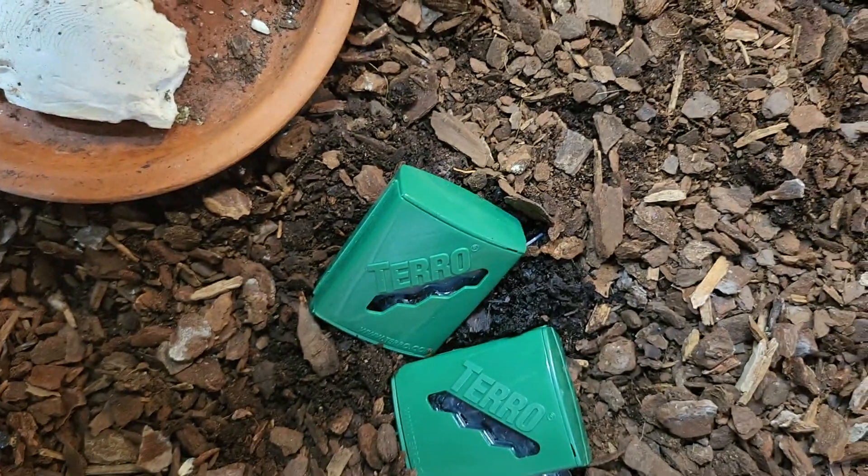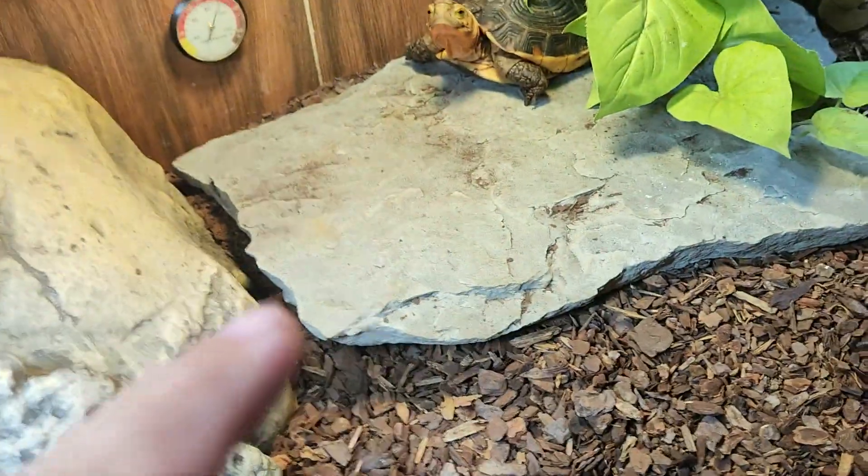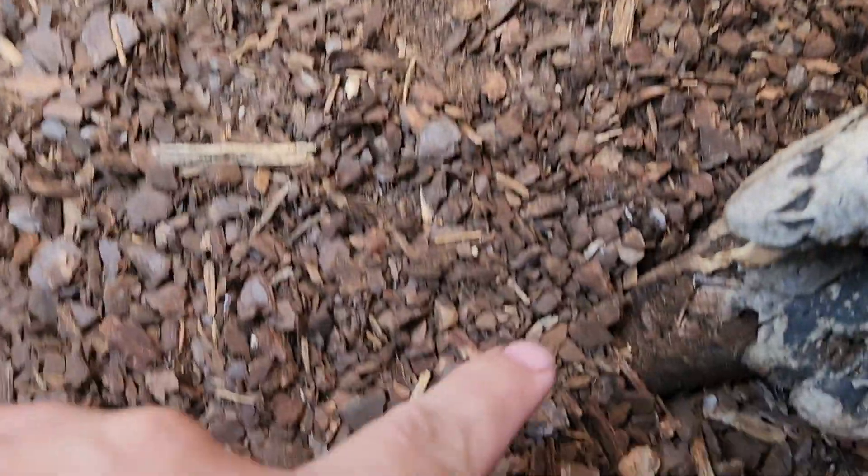Here we have a very unhappy turtle because we have a problem — we have ants. I have some baits in here, they're under the coconut to keep her from being interested in all the movement, but they're around now.